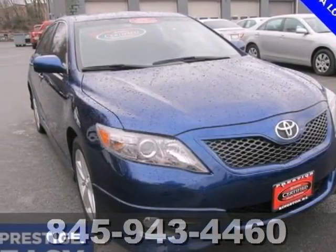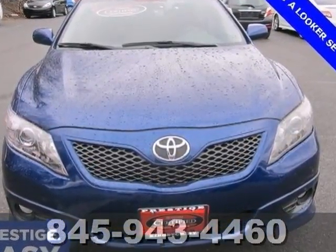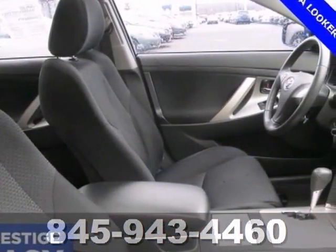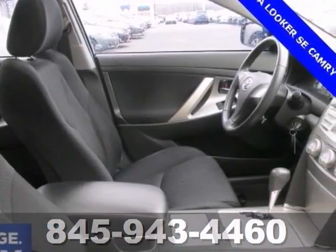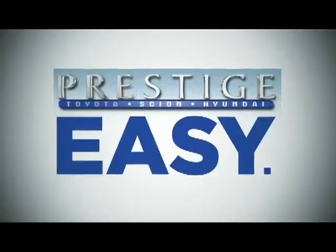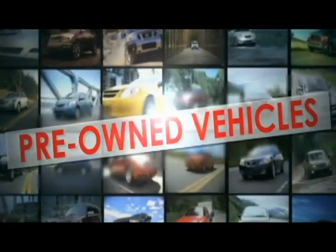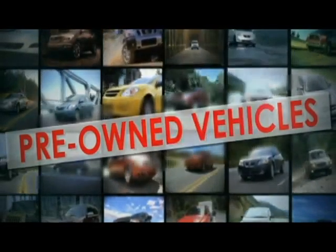If you've been hunting for just the right 2010 Toyota Camry SE, you can stop your search right here. This is the perfect car that is sure to fit your needs. It received high scores for overall initial quality design. This is a perfect example of a safe and smart buy for anyone shopping in this segment and price range. Come in for a test drive.